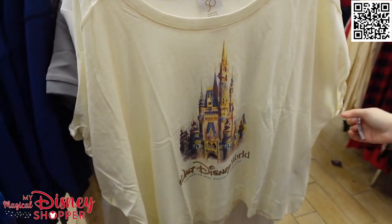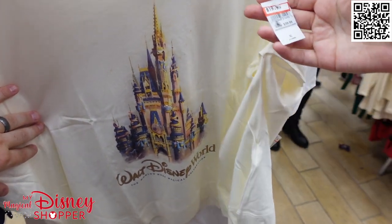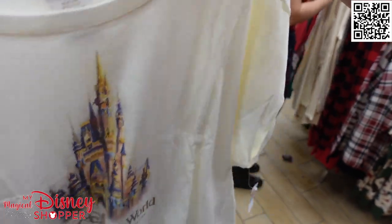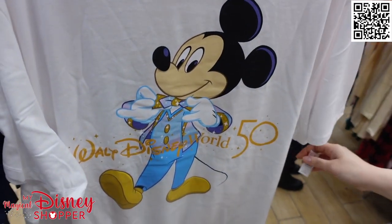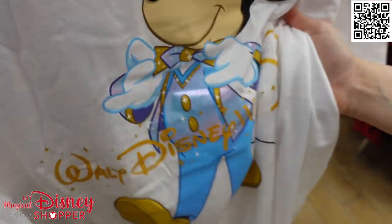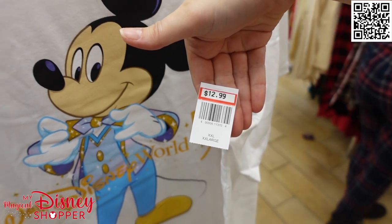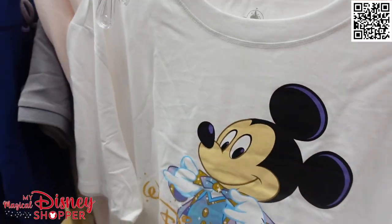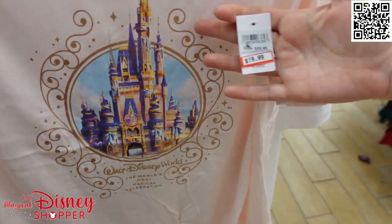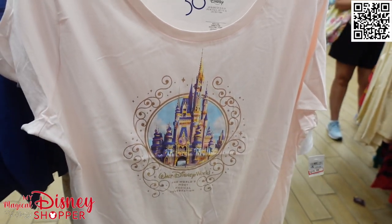This one is the Cream Castle Crop — it was part of the castle collection with that infamous castle spirit jersey that everyone flocked to the park for. It is $19.99 from $39.99, a $20 savings. And of course, our main man Mickey in his amazing iridescent attire — you can see his shirt shimmers a little bit. That is $12.99; these were $29.99 in the park. The last one is this beautiful pink shirt with Cinderella Castle on it, $19.99 from $39.99.